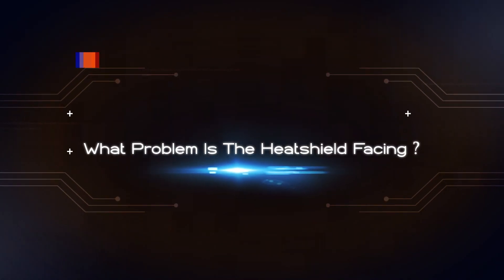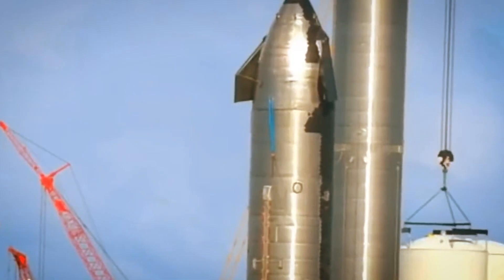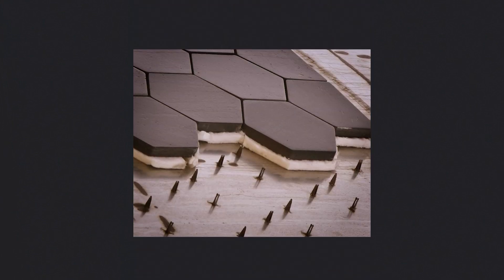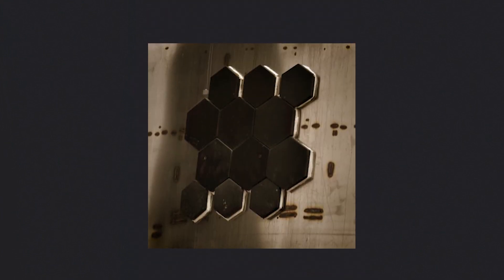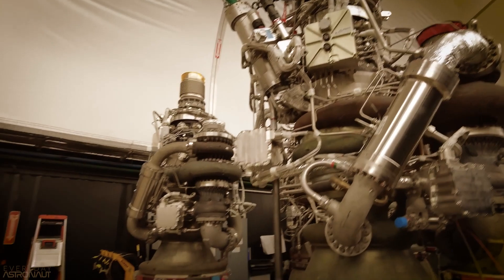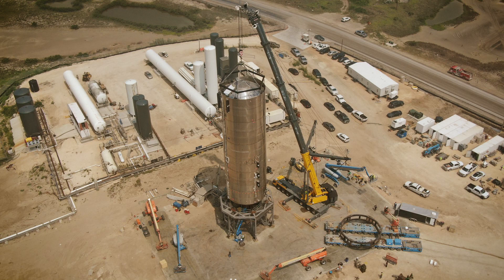SpaceX recently tested the Starship's new heat shield tiles meant to prevent the rocket from disintegrating as it re-enters the atmosphere. It wasn't much of a success. During a routine venting test of the latest prototype, dubbed S20, numerous tiles literally ripped off the ship violently. Each tile is about the size of a dinner plate, so tiles flying everywhere also created a workplace hazard at the Boca Chica facility. The tiles were connected to the steel exterior through steel studs, and those proved unreliable in terms of grip.